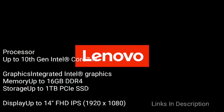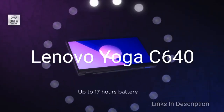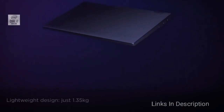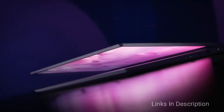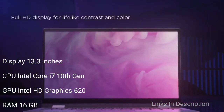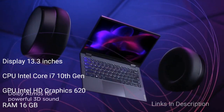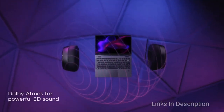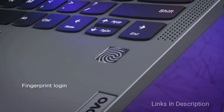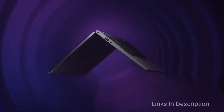The 13-inch Lenovo Yoga C640 combines the performance of up to 10th generation Intel Core i7 processing with the compact portability of a sleek two-in-one. The optional integrated ultra-fast 4G LTE frees users from reliance on hotspots and unsecured public Wi-Fi when on the go. It can provide up to 20 hours of battery life thanks to optimized CPU performance. You can also talk with Cortana for instant help, and Windows 10 Home OS is offered on both LTE and Wi-Fi only models.